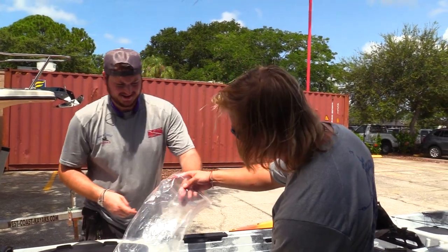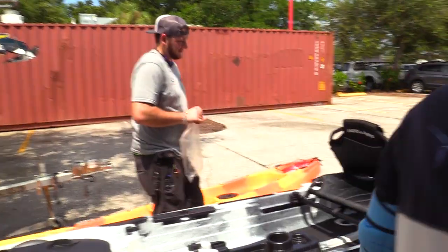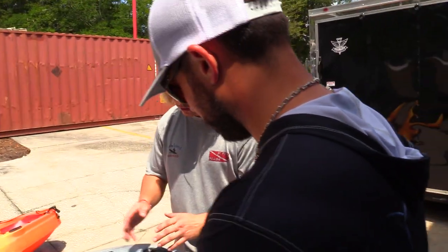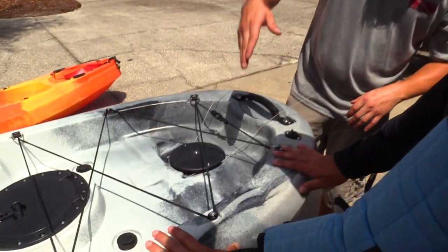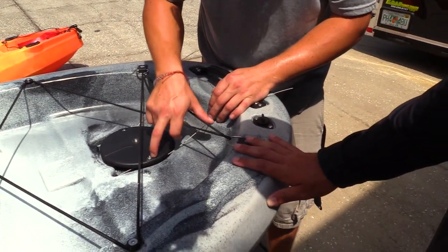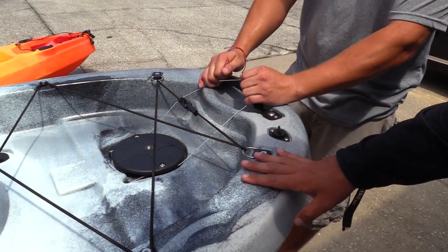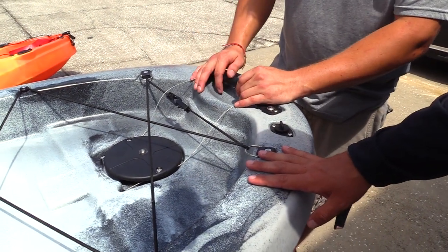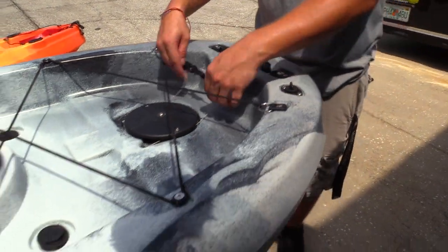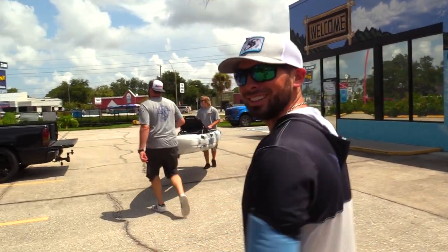Ryan explains the rudder cable adjustment: there's a small Allen key slot on the back. Once you're comfortable with the rudder position — checking that it goes all the way left and right solidly — you loosen and tighten the cables with the smallest Allen key. If it starts slipping, pull back on both sides, have someone angle it from the front, crank them down on either side, and then trim the cables to your preferred length.